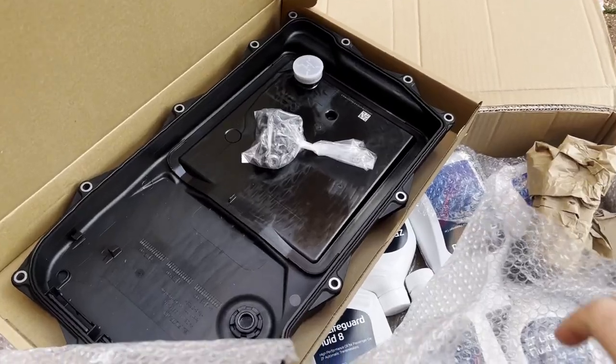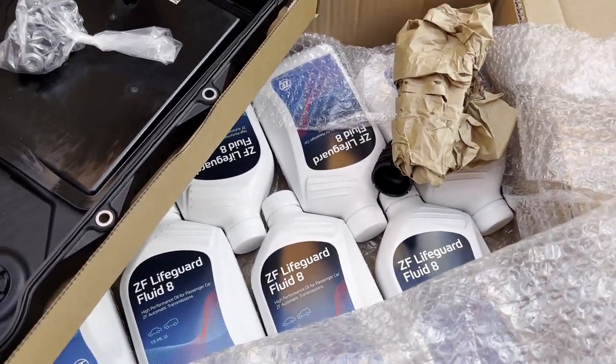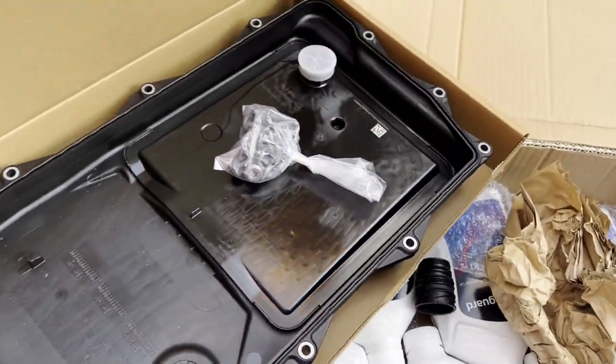I've got a 3-series as well which I think has basically the same gearbox — the 8-speed ZF. £500 is quite a lot of money, so I've bought a service kit from a company in Belgium or the Netherlands. It's a genuine ZF filter and 8 litres of genuine ZF oil, and it was a little under £200.